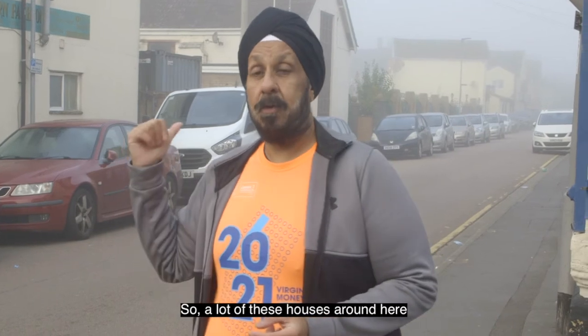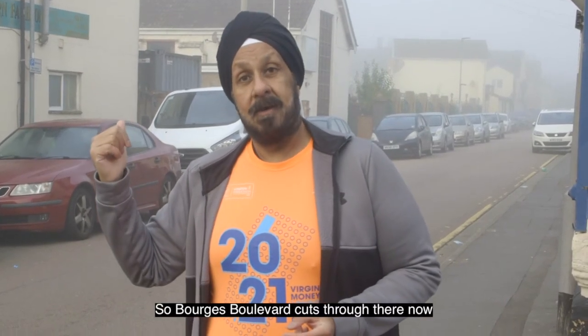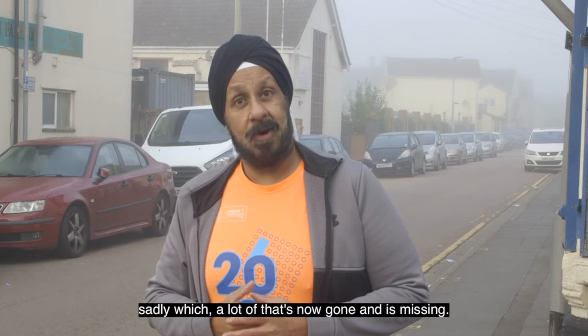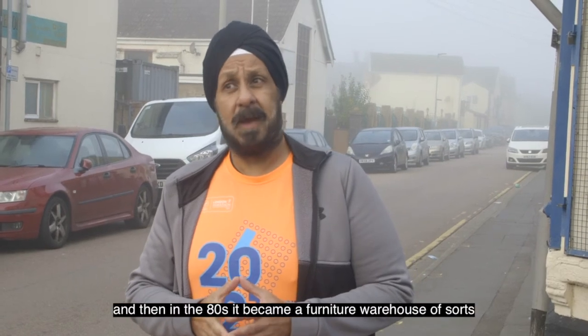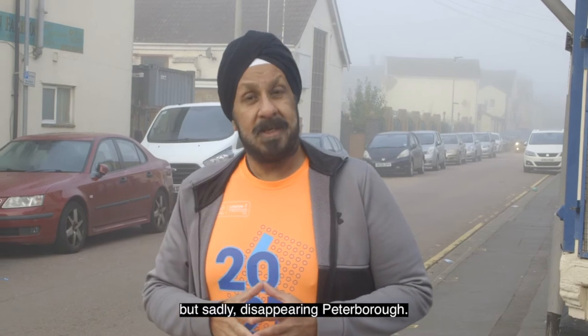A lot of people living along here used to work on the railway, so a lot of these houses were occupied by rail workers who worked directly over there. Borders Boulevard cuts through there now. But again, a really historic part of Peterborough, sadly much of which is now gone. I remember the big chapel building in the 70s, and then in the 80s it became a furniture warehouse of some sorts. Sadly, a bit of a disappearing Peterborough.